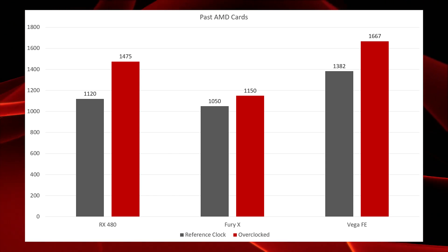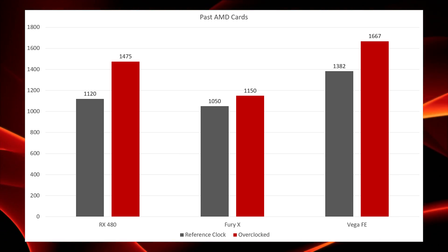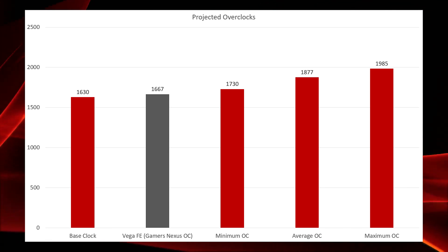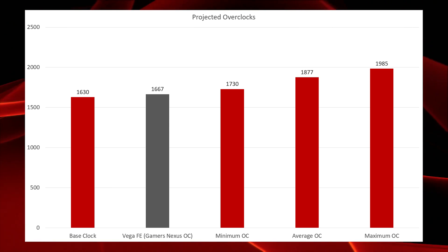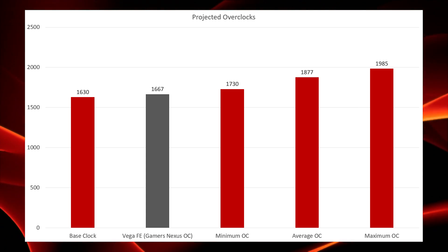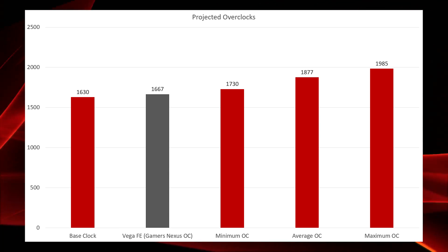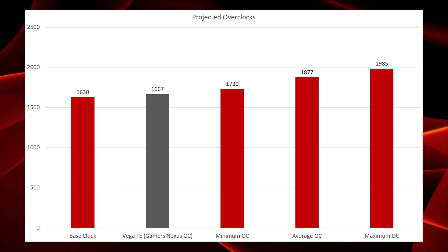The Vega Frontier Edition — this number came from Gamers Nexus — had a reference clock of 1382 MHz, and they ran their test and got a stable overclock at 1667 MHz. Now moving on to the RX Vega card: the base clock from the leaked benchmark — and the link to that benchmark will be in the description below — is 1630 MHz. We're assuming this is a stock version of the card, so that's going to be our base clock.